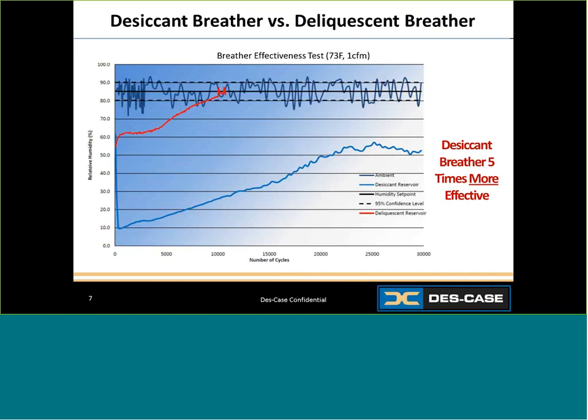That's five times longer than the non-desiccant breather. So ideally, to protect against particulate while offering moisture control, the use of a desiccant breather is highly recommended. Now what are the different offerings out there? Let's take a look.